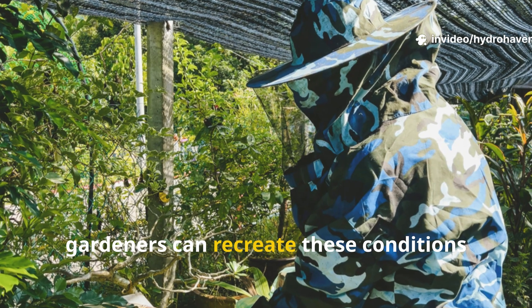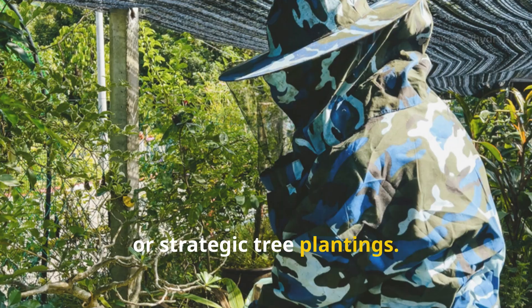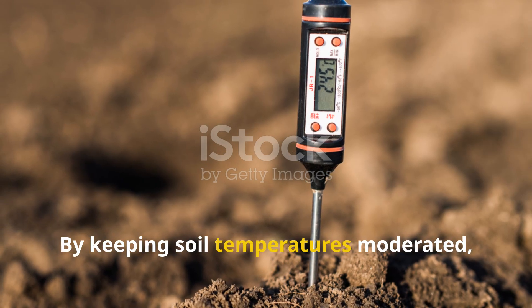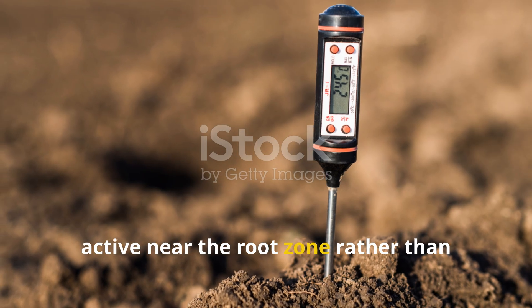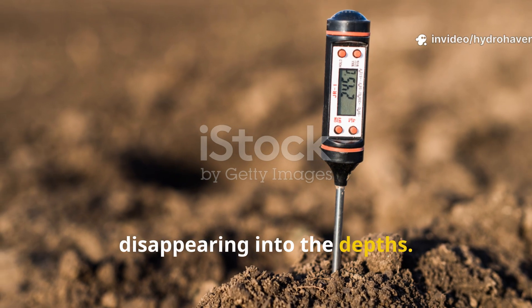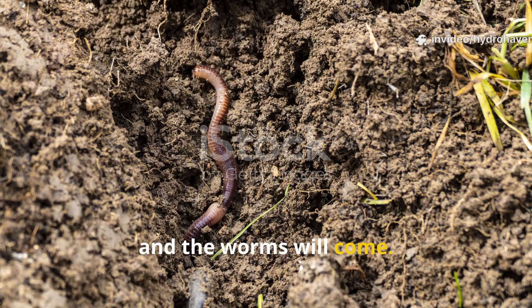Today, gardeners can recreate these conditions by using shade cloth, tall companion plants, or strategic tree plantings. By keeping soil temperatures moderated, these methods ensure that worms stay active near the root zone rather than disappearing into the depths. The principle is ancient but effective: cool the soil, and the worms will come.